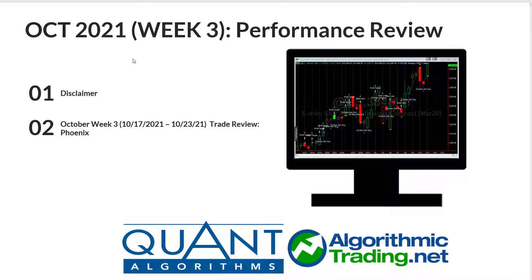Hey everybody, this is Richard. I wanted to do a review for the third week of October. Before we do that, we'll go ahead and look at the disclaimer, and then we'll talk about the results. And I think what you'll see is that the results were really, really good for this third week, which covers the 17th of October through the 23rd of October. So let's go ahead and look at the disclaimer now.